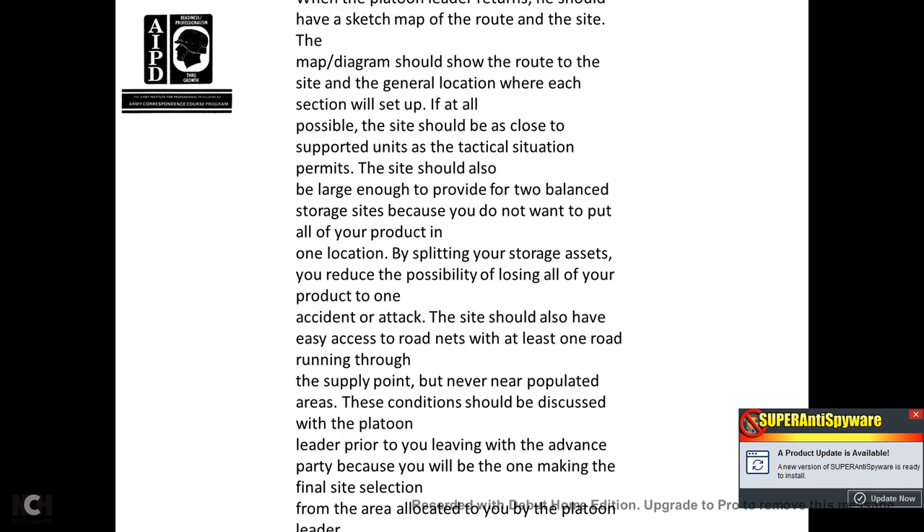When the platoon leader returns, he should have a sketch map of the platoon route and site. The map or diagram should show the route to the site and the general location where each section will set up. The site should be large enough to provide two balanced storage sites, because you do not want to put all your product in one location. By splitting your storage assets, you reduce the possibility of losing all of your product to one accident or attack.